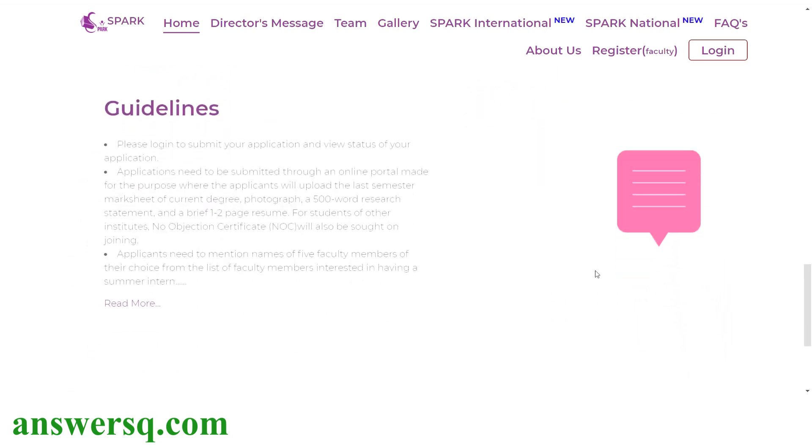Here are the guidelines for this summer internship program. You have to log in to submit your application. The documents you need are your last semester mark sheet of the current degree, a photograph, and a 500-word research statement explaining your motivation to apply and any previous research background. You also need a one to two page resume. If you are from other institutions, you need to submit an NOC — no objection certificate — from your institution. When applying, you also have to select five faculty members under whom you want to work as an intern.